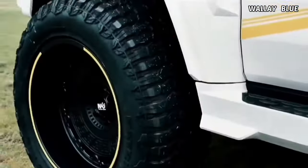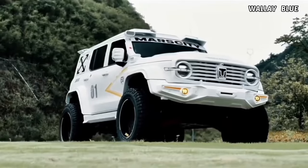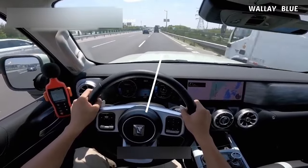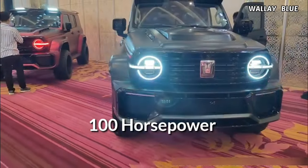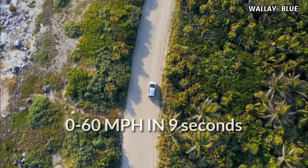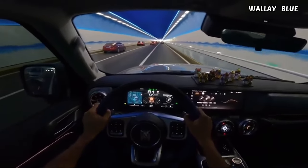One notable aspect of the Tank 300 is its on-road performance, surpassing that of the Jeep Wrangler in terms of handling and smooth driving. As an off-road SUV, it operates as an all-wheel-drive vehicle powered by a 2.0-liter turbocharged petrol engine, delivering an output of 224 horsepower and peak torque ranging from 380 to 387 newton-meters. While it falls short of the Ford Bronco by 100 horsepower and lags behind the Jeep Wrangler by 60 horsepower, the Tank 300 can accelerate from 0 to 62 mph in just 9 seconds, though its top speed of 170 km/h may be considered relatively slow.